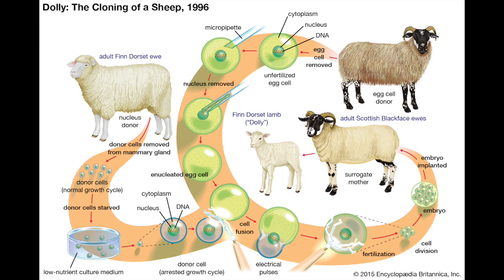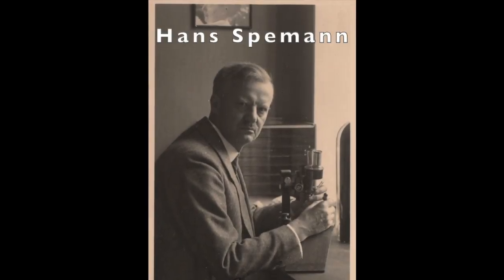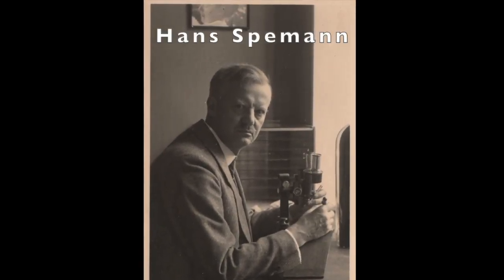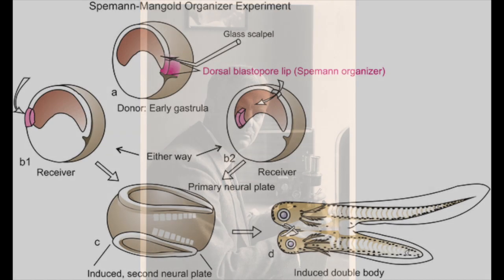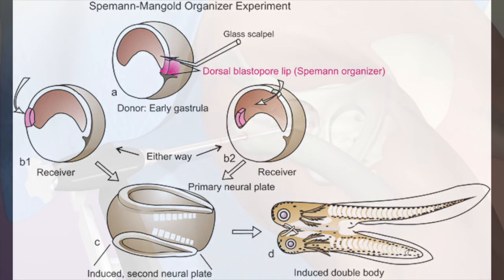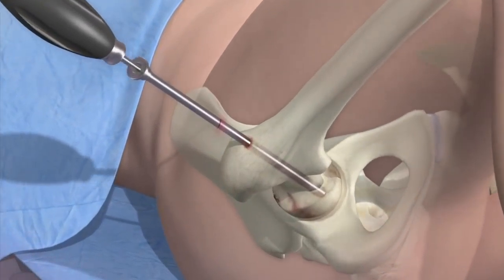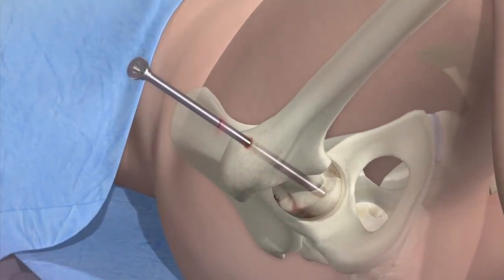Cloning is the process of making an identical copy. It started back in 1928 when Hans Speemann successfully cloned a salamander using nuclear transfer. Nuclear transfer is a process where a cell's nucleus is fused with the membrane of an egg cell. This process is the foundation of modern-day cloning and regenerative medicine.